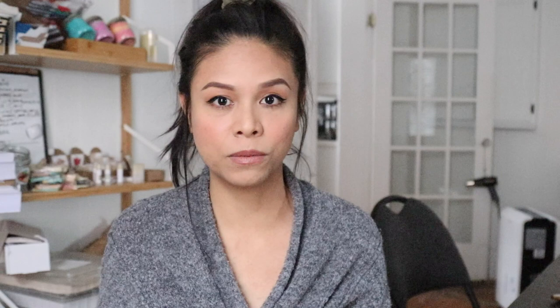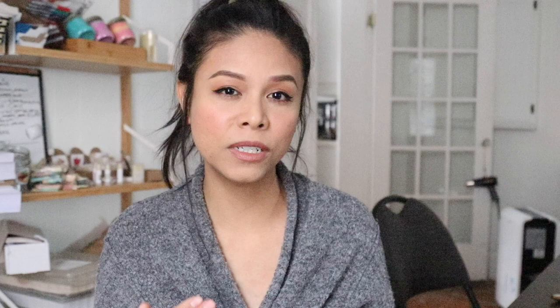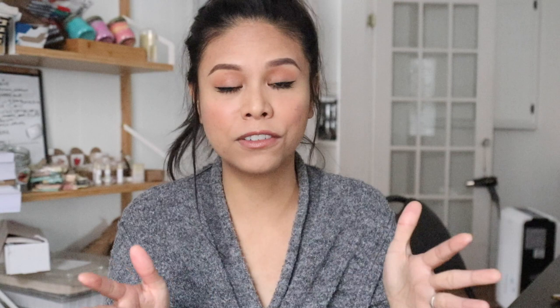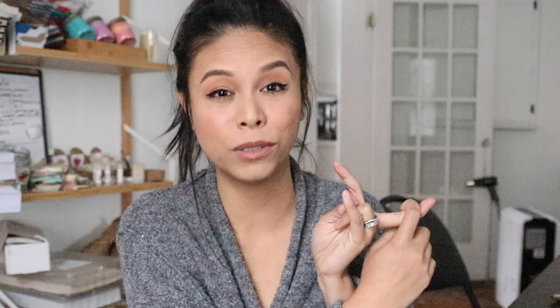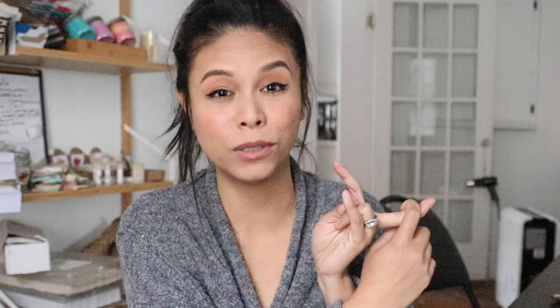Step two: determine what type of products you're going to be able to offer to your wholesale customers. You shouldn't feel obligated to offer everything that you currently offer on your website or at markets. Remember that the wholesale customer order is going to be a bulk order of a certain product, so you want to offer products you can make consistently and in large quantities quickly. For example, in our company we don't offer candles wholesale because we make them in such small batches and don't currently have the capacity or equipment to make them at bigger batches. What makes you appealing to wholesale customers is not just your product, but how quickly and consistently you can provide it.